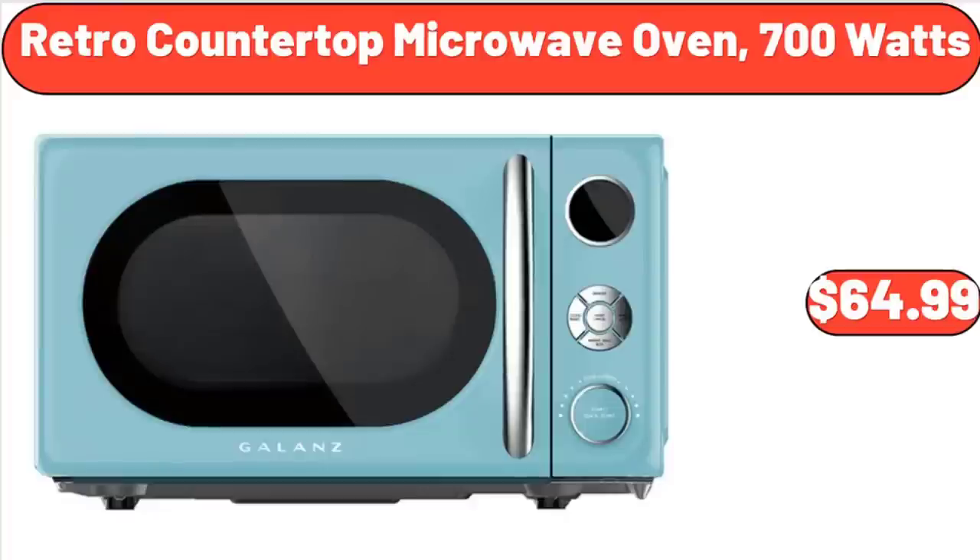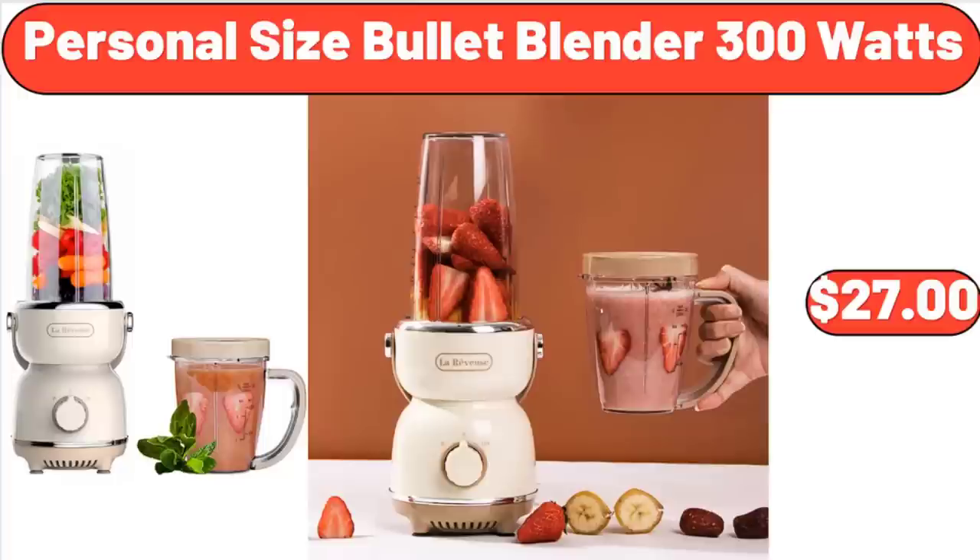Retro Countertop Microwave Oven, 700 Watts, $64.99. Personal Size Bullet Blender, 300 Watts, $27.